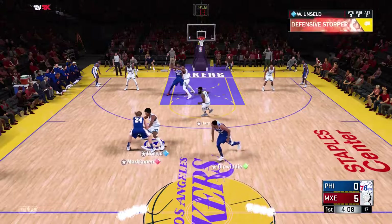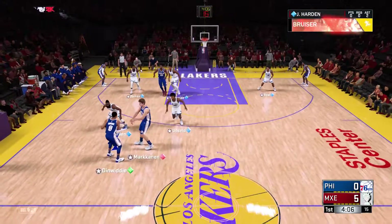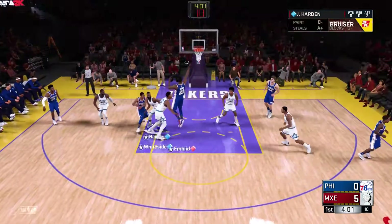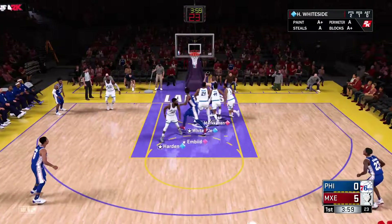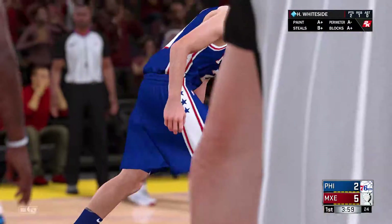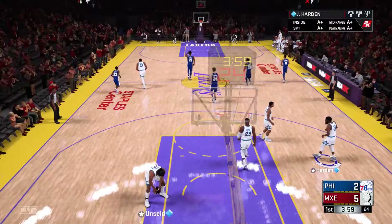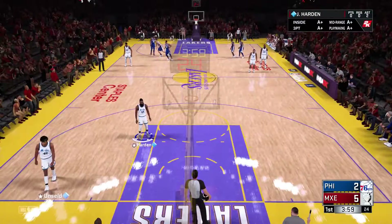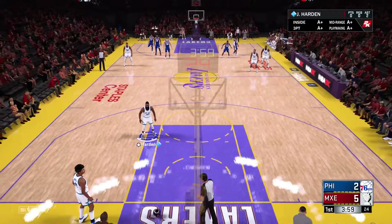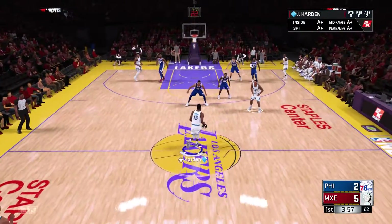Unseld's got his first bucket of the game and he's on the board for three. Dinwiddie dishes to Markkinen, who kicks it back to Dinwiddie. Philadelphia moving the ball around. Now here's Markkinen — defense right on him — and that basket's gonna count folks. Gets the goaltending call right there. So close to getting the block.